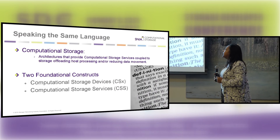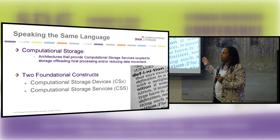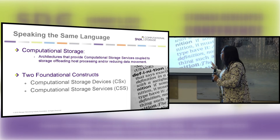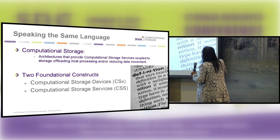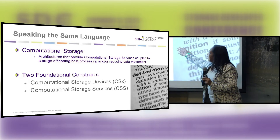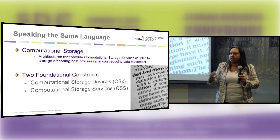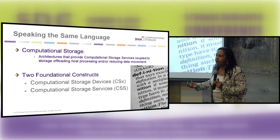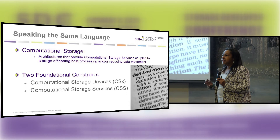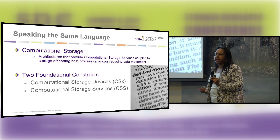As Michael mentioned earlier, coming up with a uniform definition and talking about the two constructs: you have the device itself — the hardware. What does the hardware architecture look like? And then you have to talk about the services — your APIs, your software. How does it communicate to your operating system? How does your operating system prioritize tasks that can go to computational storage so they can give back CPU cycles?